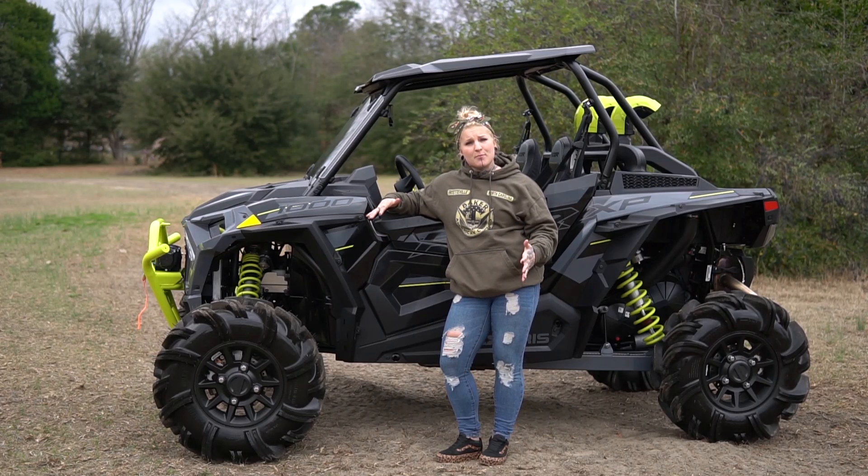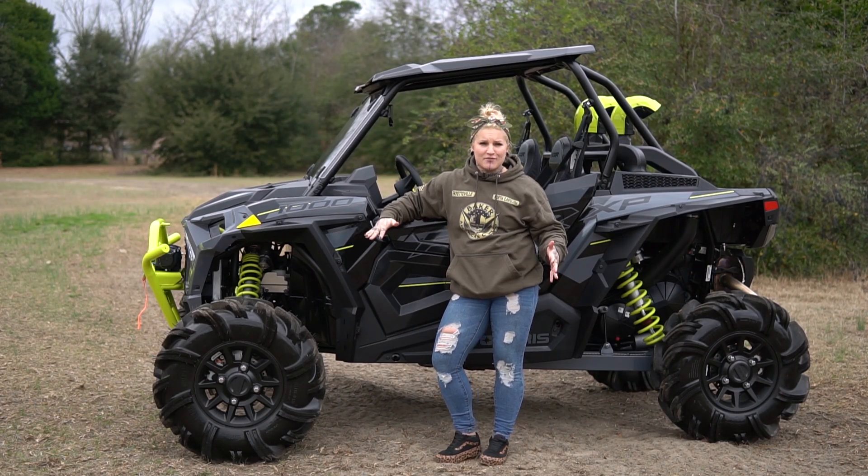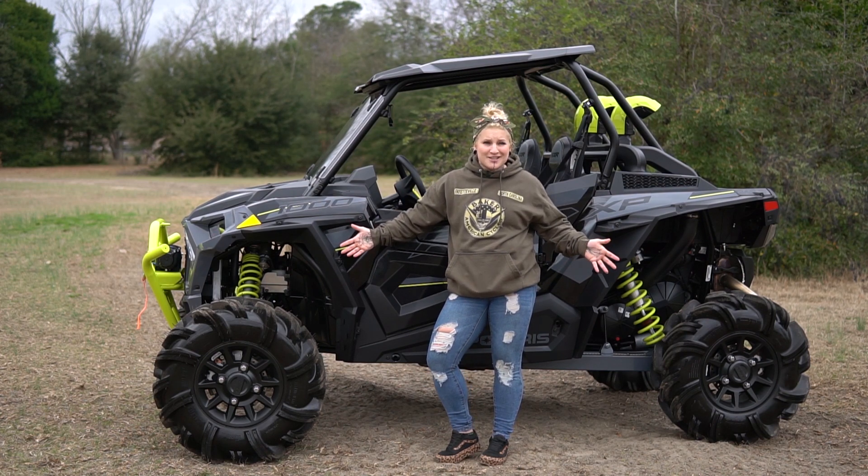make sure you come down to our parts department at Baker American Cycles to make this thing even better. But in the end, power never looked this good.